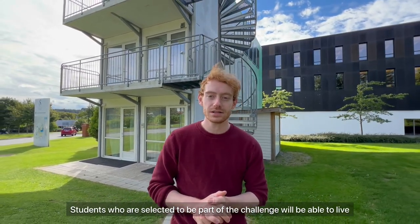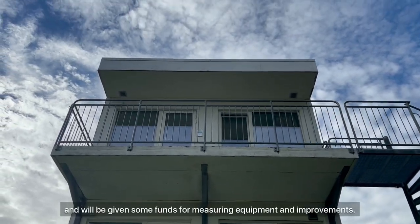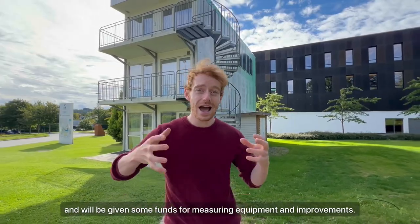Students who are selected to be part of the challenge will be able to live rent-free in the MyBox apartments for six months starting January, and will be given some funds for measuring equipment and improvements.